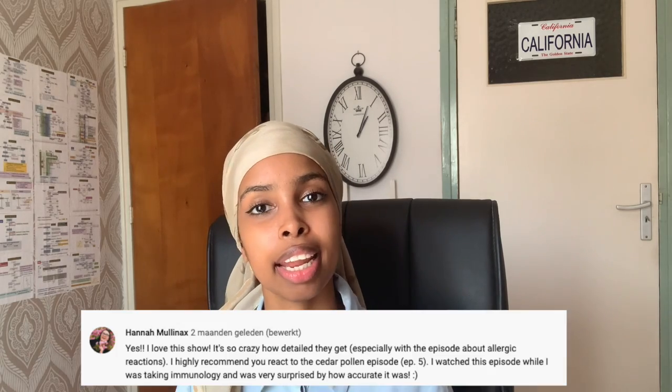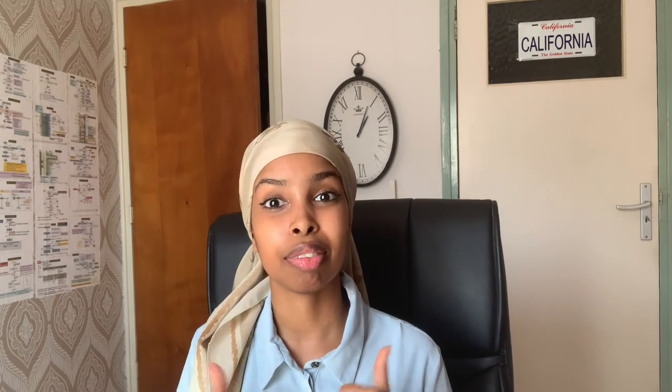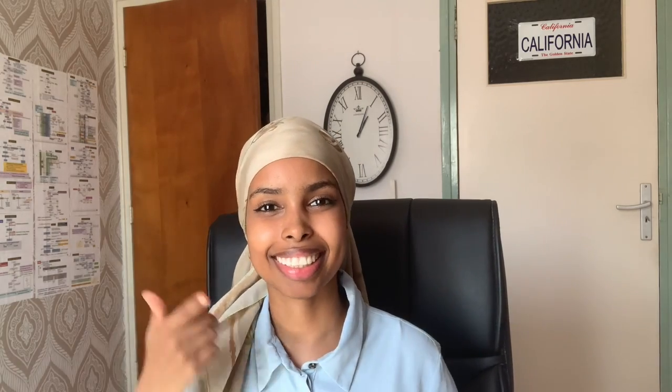Two months ago, I actually reacted to Cells at Work Episode 2, and I asked the viewers if there was another episode that I should react to, and Hannah actually said that I should react to Episode 5. So here I am, I'm really excited about it. So if you like this video, don't forget to give it a big thumbs up, don't forget to subscribe as well, and let's get started.